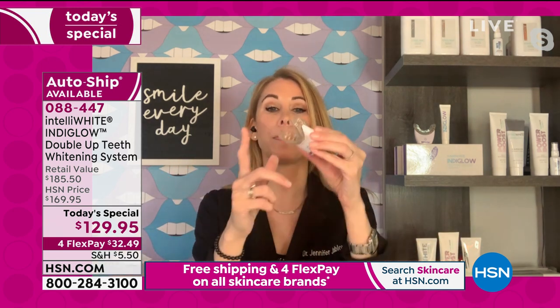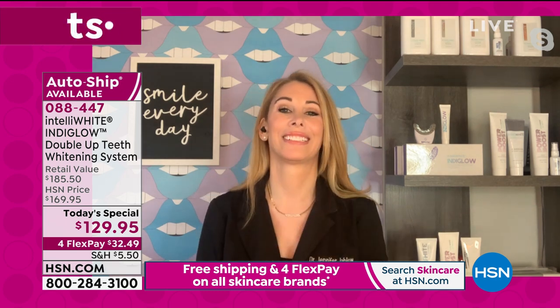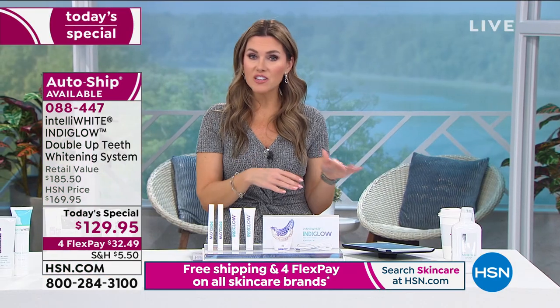We are live streaming on HSN's Facebook page so questions are coming in. Don wants to know what the mouthpiece is made of. It's BPA-free plastic and silicone — completely safe, latex-free, no BPA. Every safety measure is there because I'm super sensitive just like everybody else. There are no scary ingredients in our whitening gels either — no parabens, no saccharine. Thank you for that question, Don, because it's a really important one.